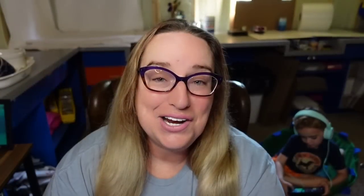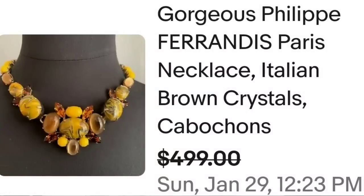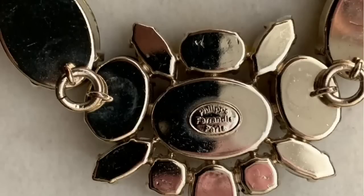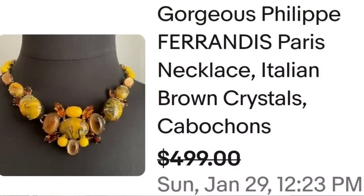Up next is another designer that I am not familiar with, and that is Philip Ferrandez. This is a gorgeous Philip Ferrandez Paris necklace with Italian blown crystals and cabochons — beautiful butterscotch color. Sold for a best offer on $499. Amazing swirls in those big cabochons, and on the back it is clearly marked Philip Ferrandez Paris. Keep an eye out — pretty much everything marked Paris will have some value regardless of who the designer is. A great sale at almost $500.